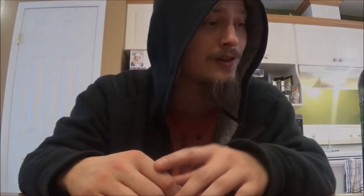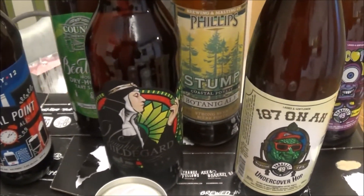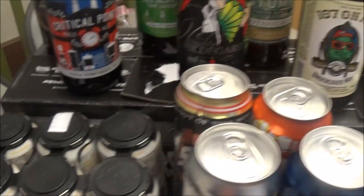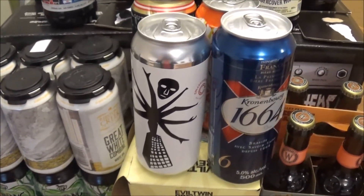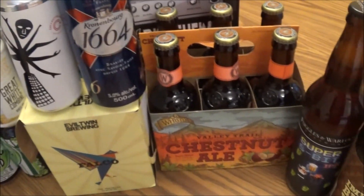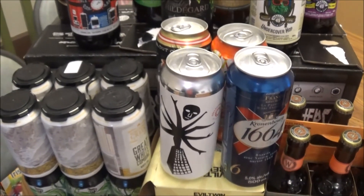And there we have the beer mail from LiquorDirect.ca! Let me know what you think of any of these beers — I've got high hopes for all of them. Thanks everybody for watching, cheers!